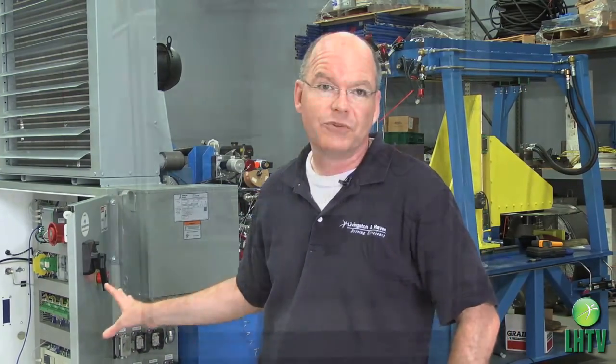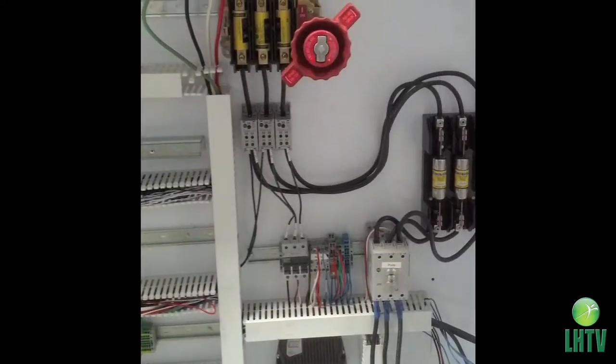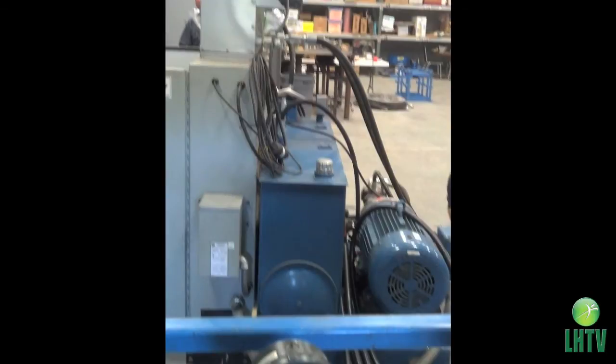Inside this cabinet there was basically nothing at that point — just a couple of contactors, fuses, that type of thing. The hydraulic power unit was missing a lot of the valving and had no automation at that point.